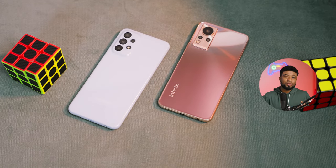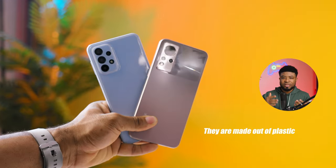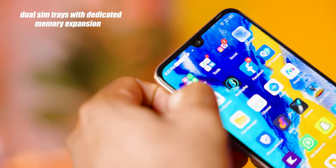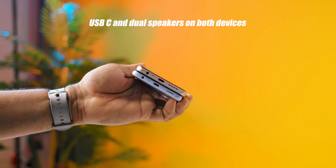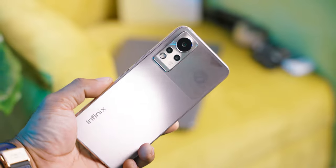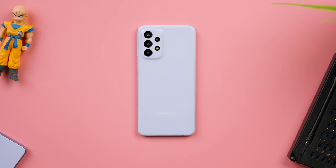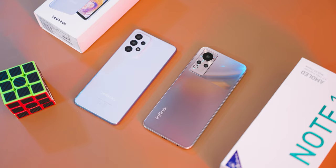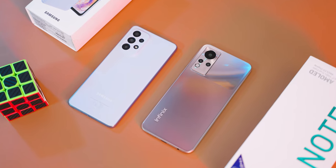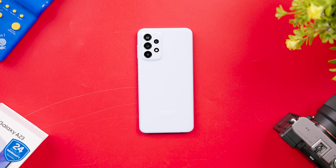Both smartphones come with the bells and whistles you'd find in this mid-range category. Both are made out of plastic, feature dual SIM trays with dedicated memory expansion slots, USB-C, and dual speakers. What does stand out in terms of design is the mirror-like finish on the Infinix Note 12's rear, while the Galaxy has a gloss rear. They are about the same size, but the Galaxy weighs slightly less than the Infinix Note 12. Both retain side-mounted fingerprint scanners, which are reliable and fast.